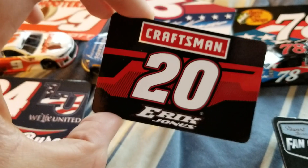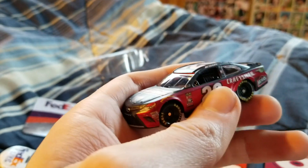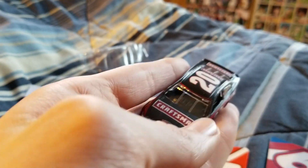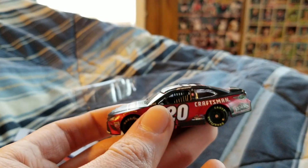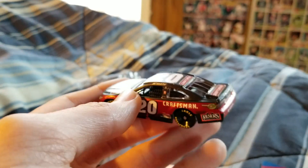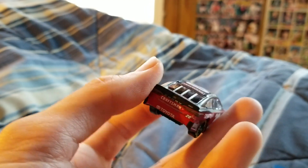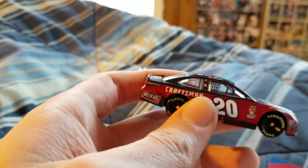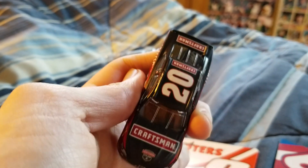Moving on to Eric Jones's Craftsman car — I wouldn't say this is necessarily a liquid color, but it obviously does have a certain shine to it. It kind of feels different too. It feels and looks like kind of a matte finish, which looks really cool on this car. I don't know how much it will show up on camera, but that's the way I'm interpreting this, and it looks really cool.